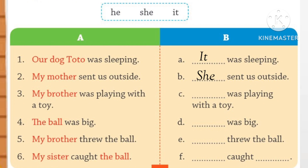Number 3. My brother was playing with a toy. For males we use — what will we use, students? He. He was playing with a toy. Number 4. The ball was big. For things we use 'it.' It was big.